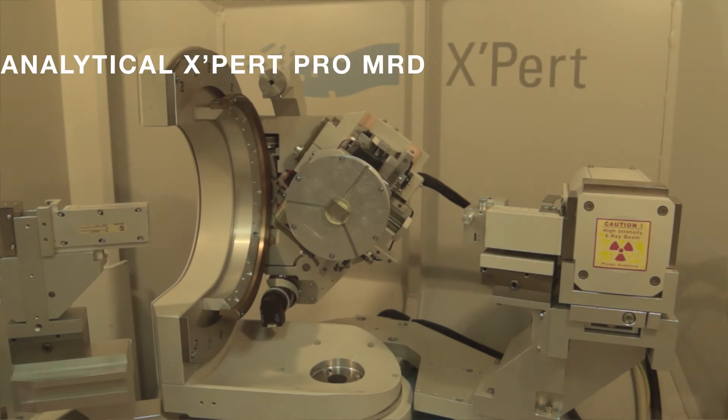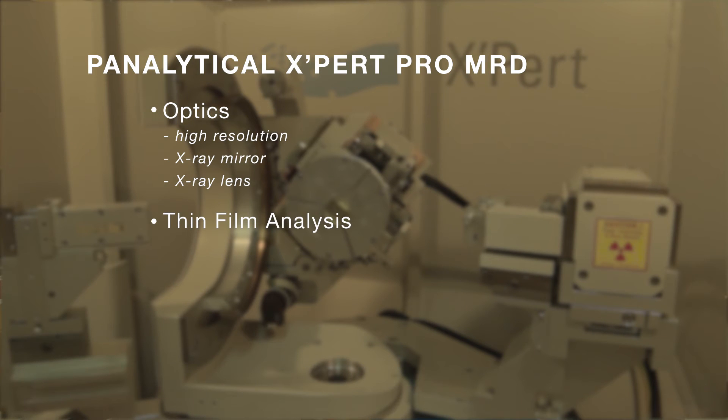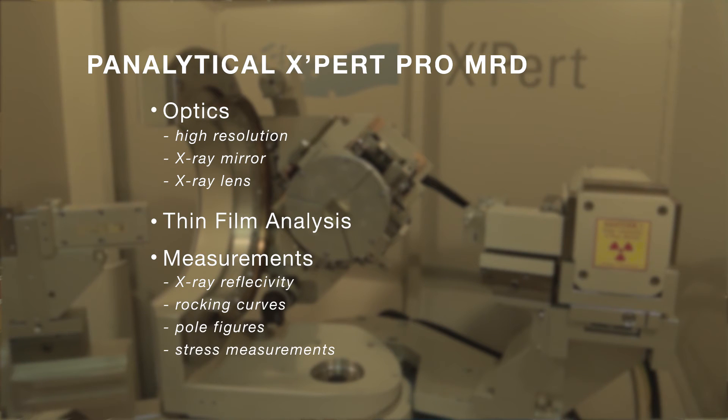Our Panalytical Expert Pro MRD is equipped with a variety of optics, including high resolution, and is typically used to analyze thin films. This instrument is used for X-ray reflectivity to acquire rocking curves, pole figures, stress measurements, and to generate reciprocal space maps.